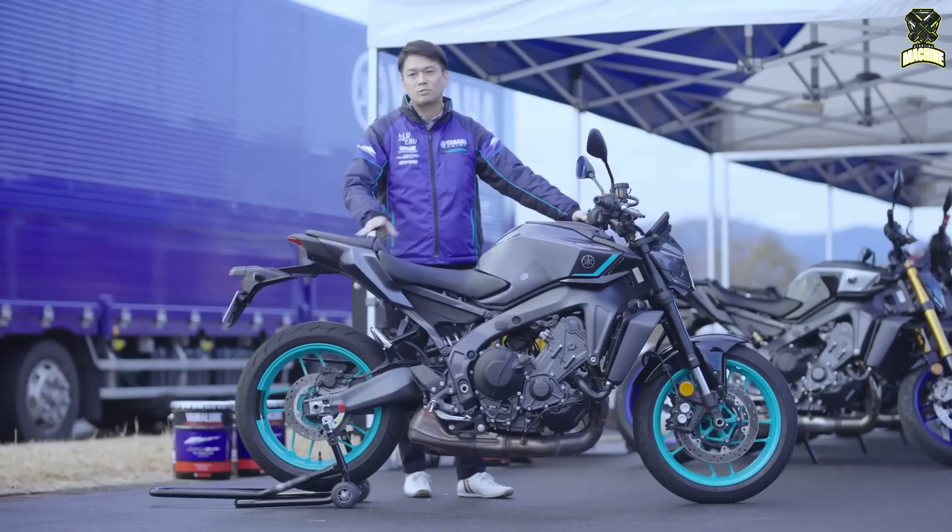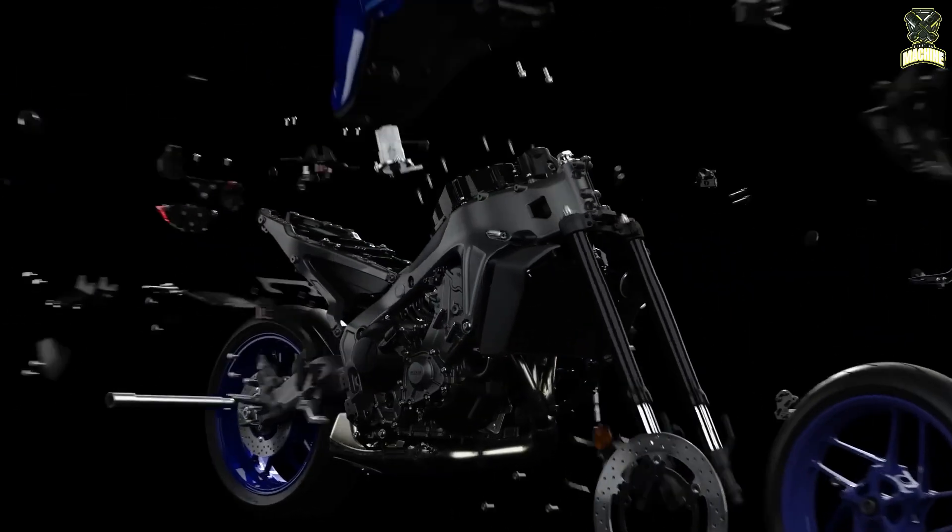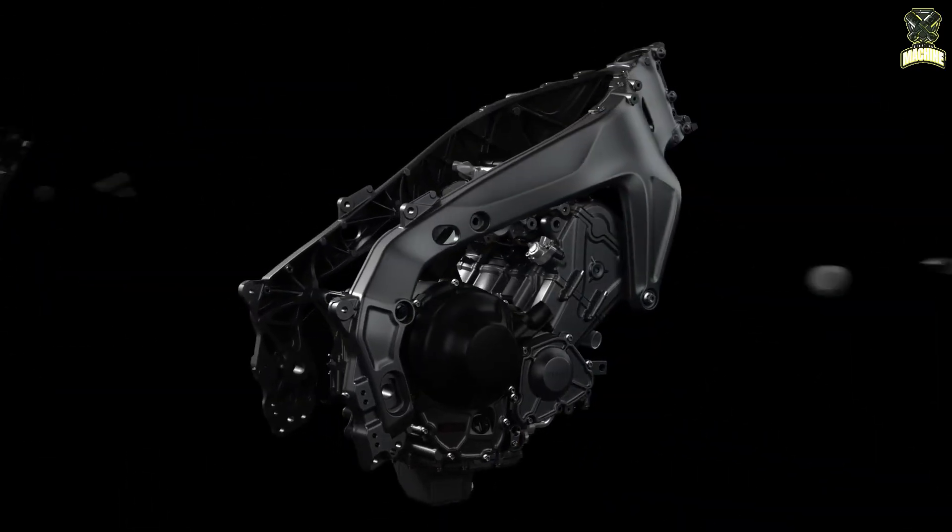Switching to an e-turbo means you can, within reason, place the operational parts of the system in a location that is optimized to take advantage of the bike's slim packaging.